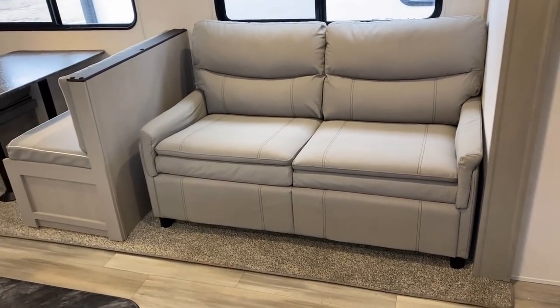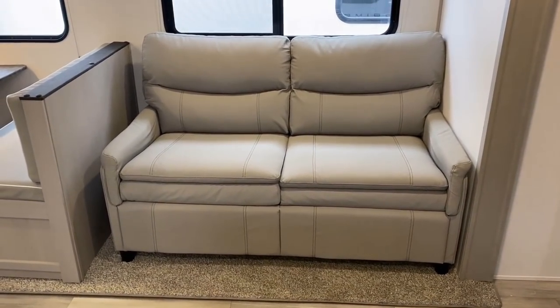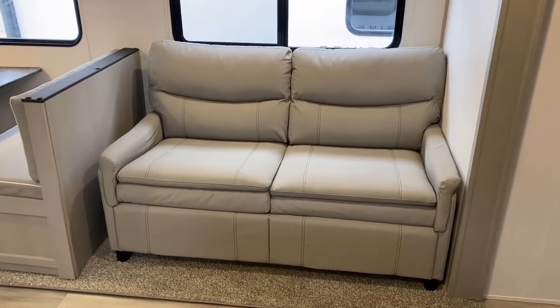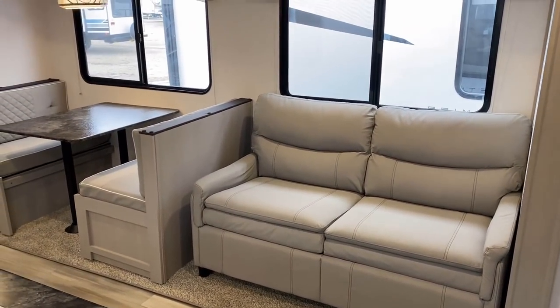Over here is a sleeper sofa upgrade — we'll come back and look at that in just a minute. That is not the standard jackknife sofa. It does feel a little more comfortable when you're sitting on it.